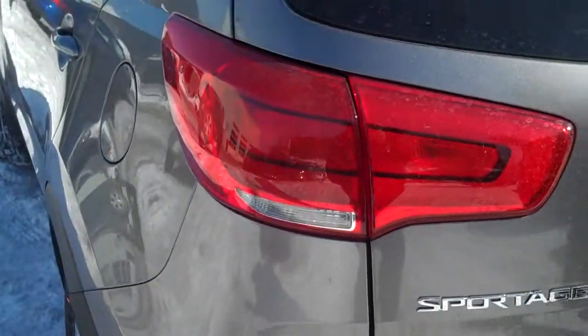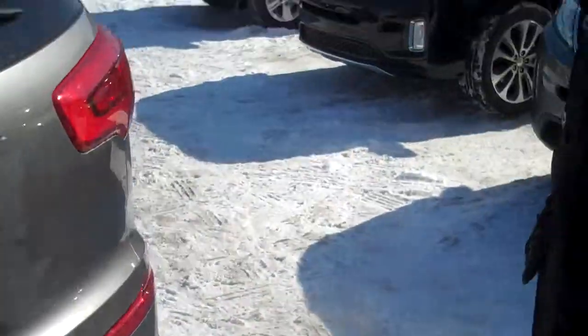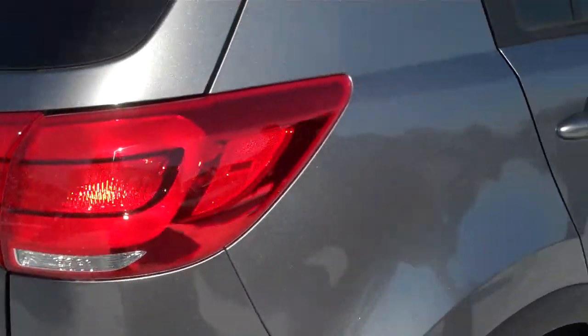They slightly changed up the way the lights are on the back too, to add a little bit more of appeal to it. Going around the vehicle, you can just see it's in really nice shape altogether.